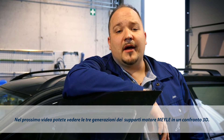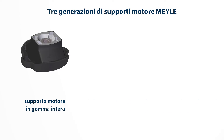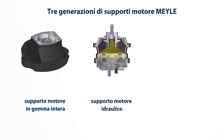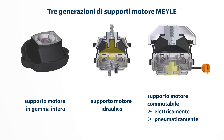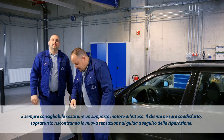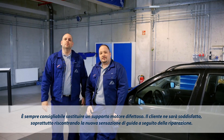The next animation shows a 3D comparison of all three generations of Mylar engine mounts. Replacing worn engine mounts is an investment that pays off well.